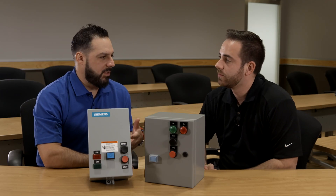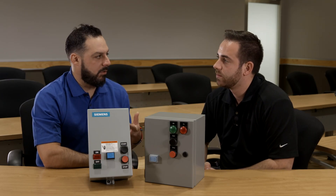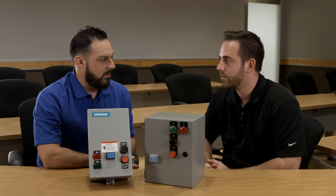What types of applications would we see these IEC enclosed products used in? Some typical applications might be a fan, a pump, a blower, but essentially anywhere that you're going to use a motor, you're going to need motor controls. Makes sense.